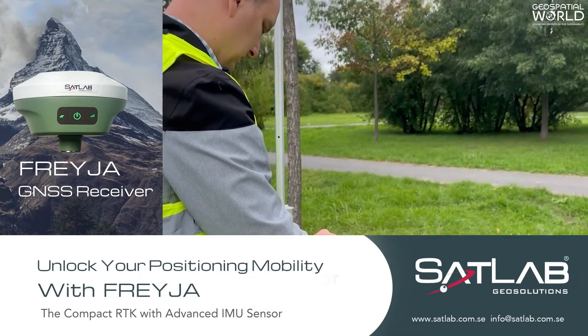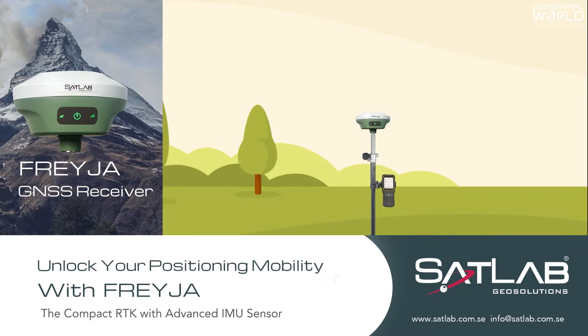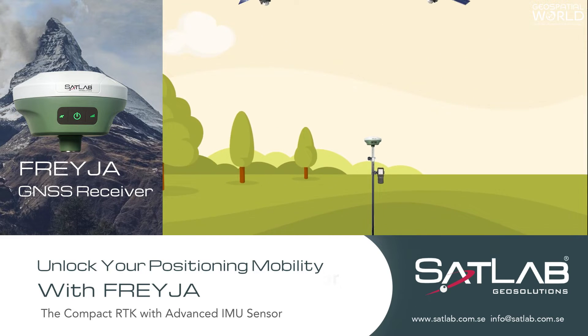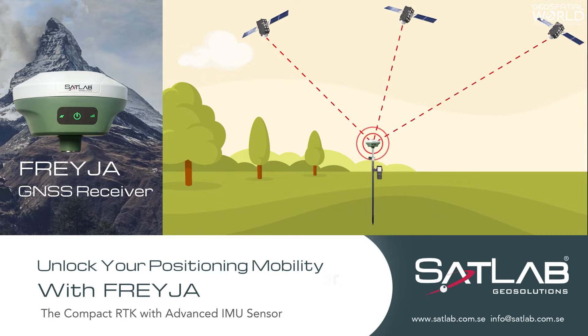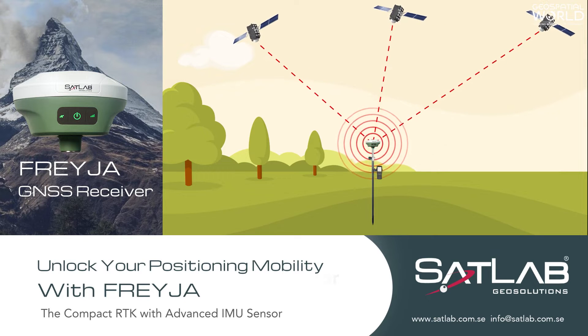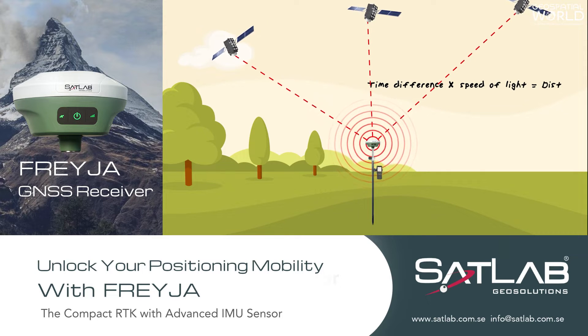But the GNSS RTK receivers provide centimeter-level accuracy. GNSS RTK receivers measure distance by comparing a code generated by a satellite with the same code generated internally in the receiver. The time difference between the two codes multiplied by the speed of light gives the distance.